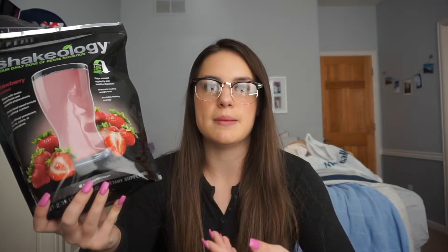I like to drink Shakeology in the morning just to kind of get me going. It claims to provide healthy energy, which I've definitely noticed in myself. It doesn't make me jittery or anything, I just feel good and ready for the day. I really do like drinking this in the morning.